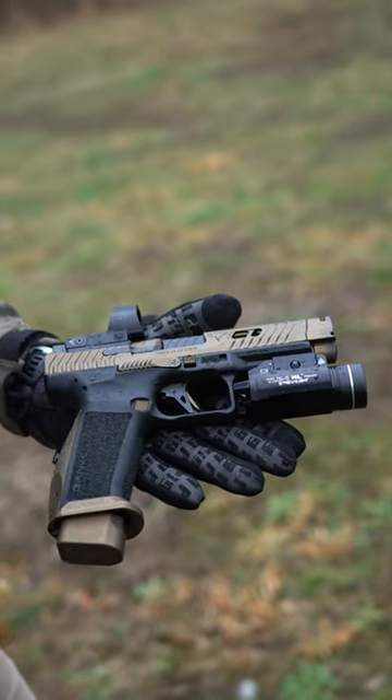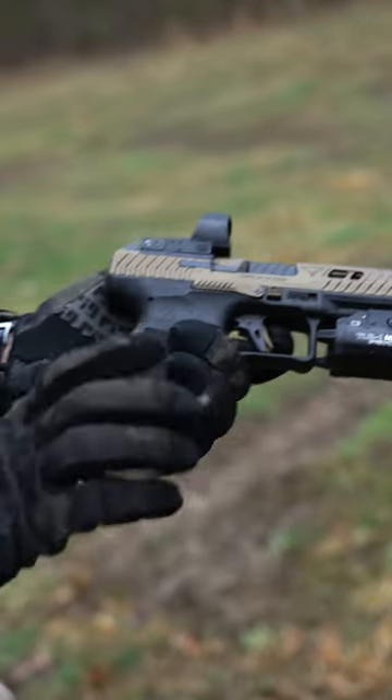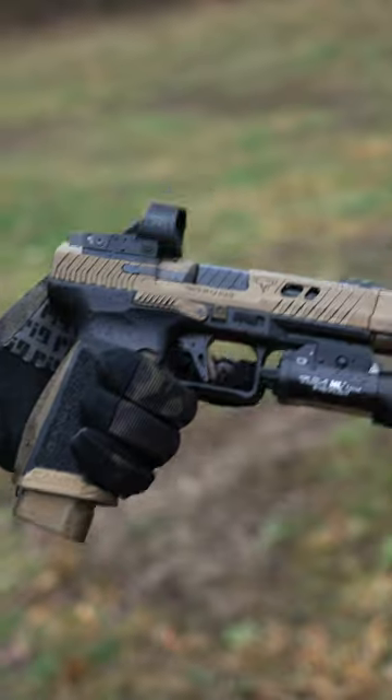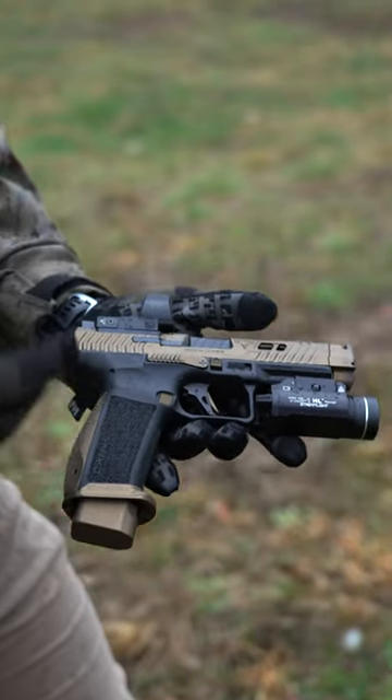And most importantly with all your Canik pistols, an excellent flat face trigger that's going to break crisp and clean. Most importantly, this thing comes in at a price that the everyday American can afford.